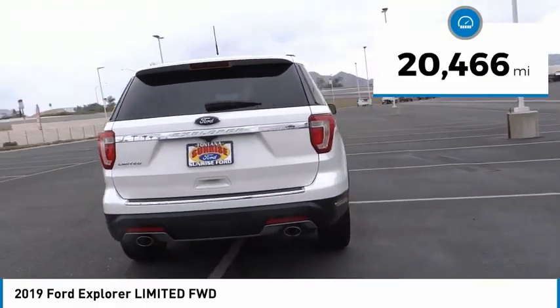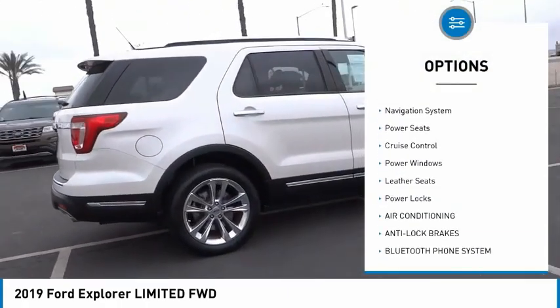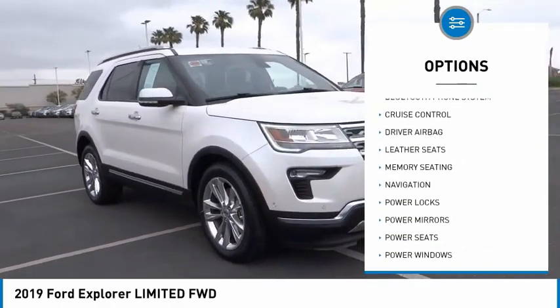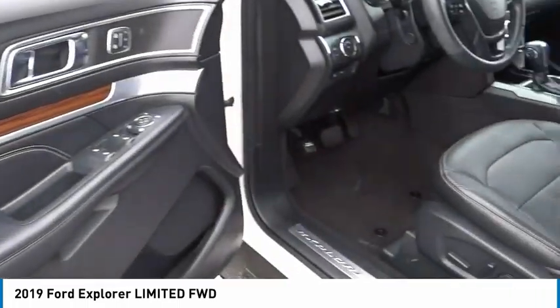Here are some of this vehicle's great options: rear spoiler, power mirrors, rear wiper, navigation system, power seats, cruise control, power windows, leather seats, and power locks. Your new ride is just a phone call away.